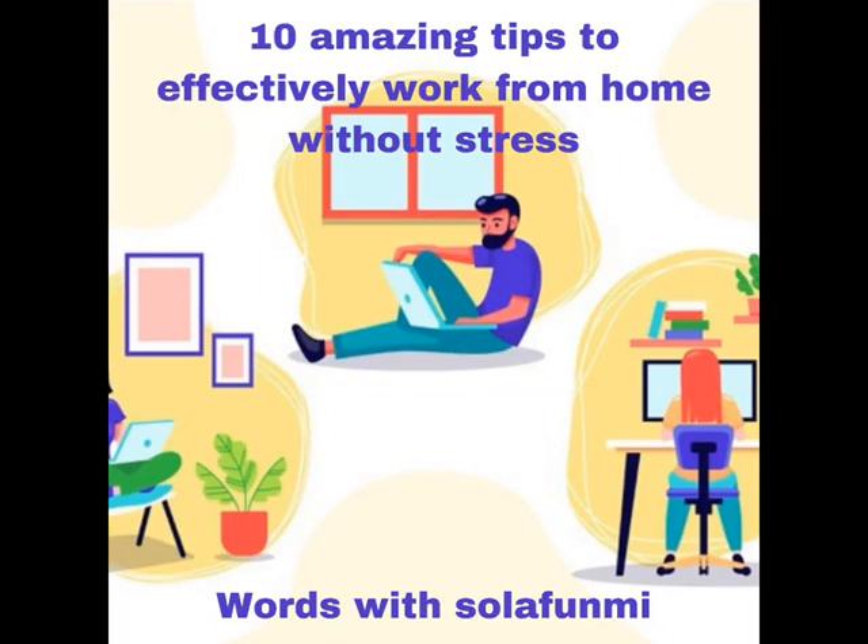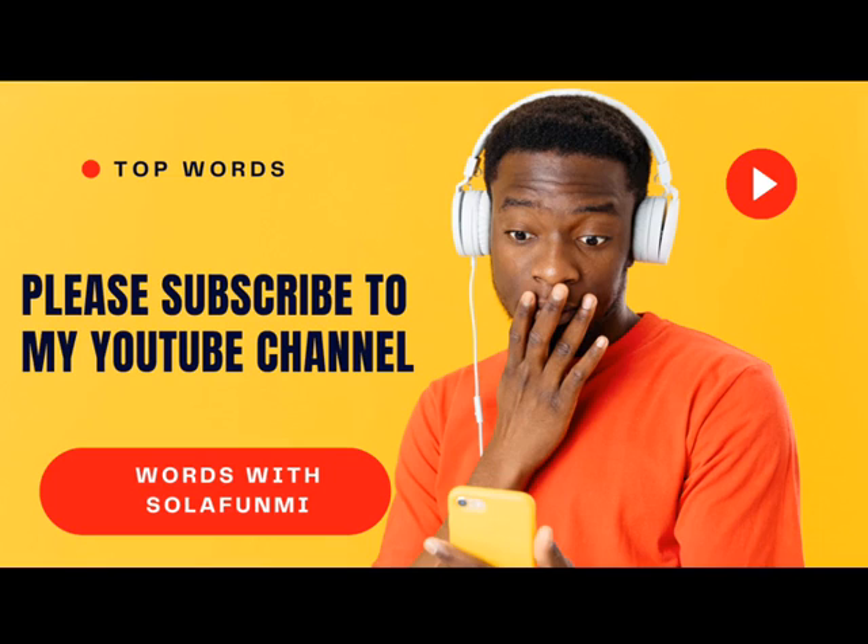Hello everyone, welcome to my YouTube channel. It's Jola for me. Thank you for subscribing. If you've not subscribed, please click on the subscribe button.